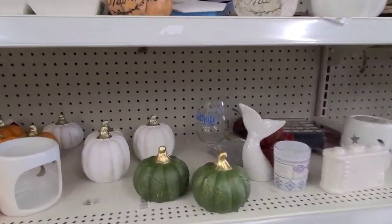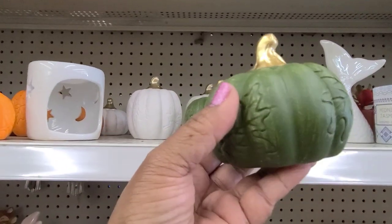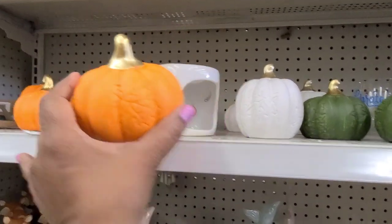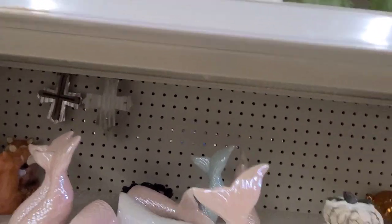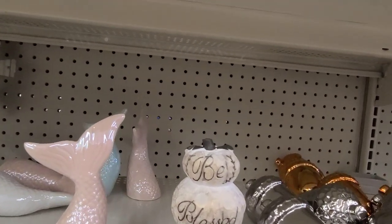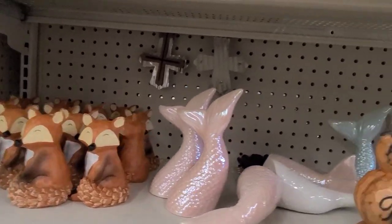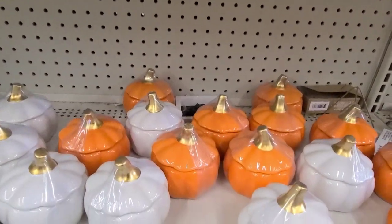Oh my gosh, fall is beginning to hit the stores! They've got the pumpkins — gorgeous. This one up here is heavy, it says 'Be Blessed, Be Thankful' — gorgeous. Then they've got the fox on the bottom, and then another one in a different color that also says 'Be Blessed, Be Thankful,' and they've got a lot of those.